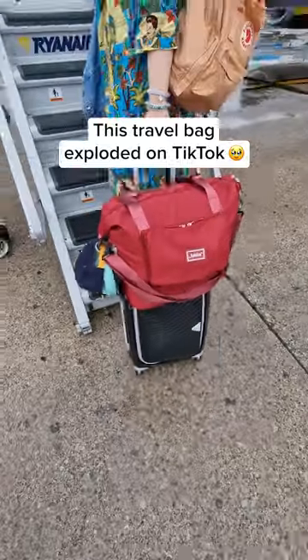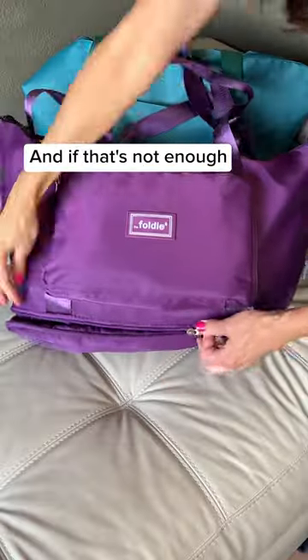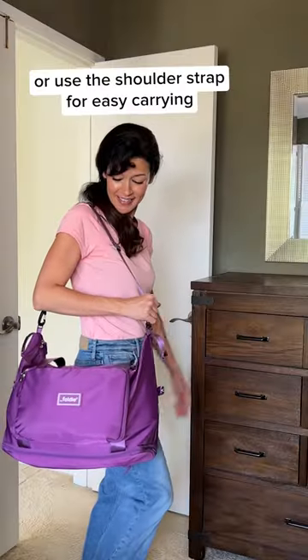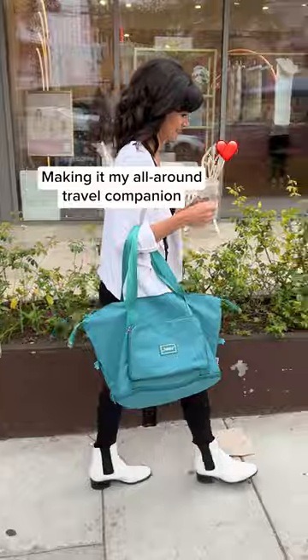This travel bag exploded on TikTok — this tiny pouch unfolds to this, and if that's not enough, I can expand it to this. I can attach it to my rolling luggage when traveling or use a shoulder strap for easy carrying, making it my all-around travel companion.